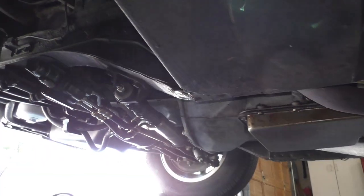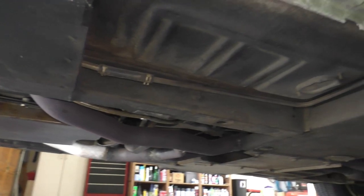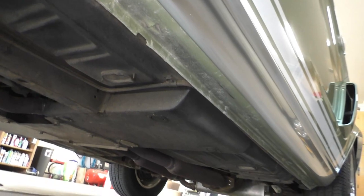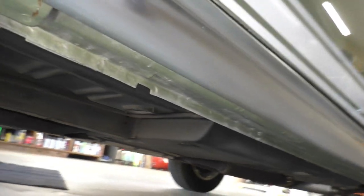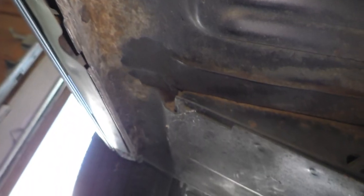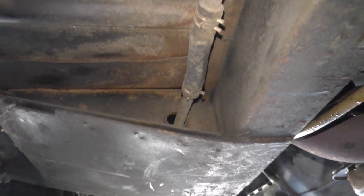All rockers and floor pans are confirmed original — the reviewer got fully underneath to inspect. The car was brought from Kansas City, Missouri to California. Photos of the rockers and floor pans have been taken, and date codes on the rockers are documented with photos available at Spud's Garage.